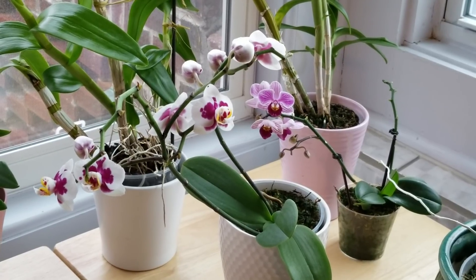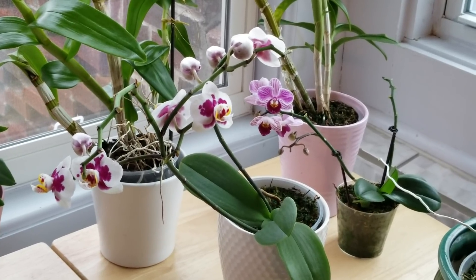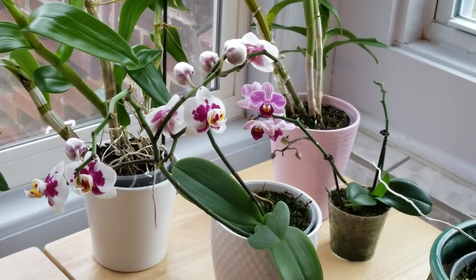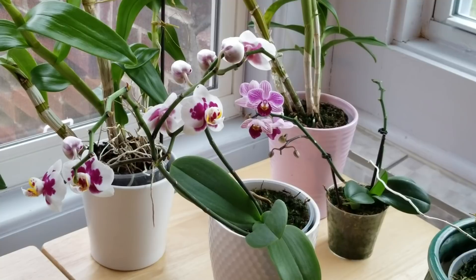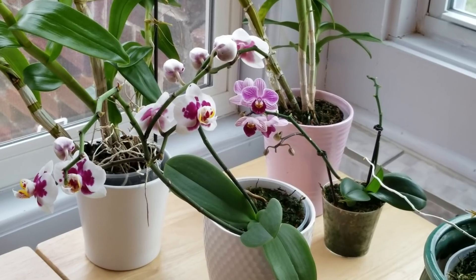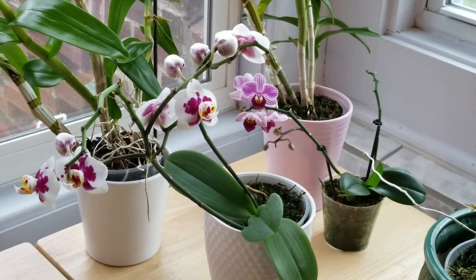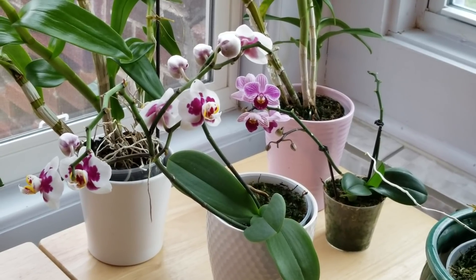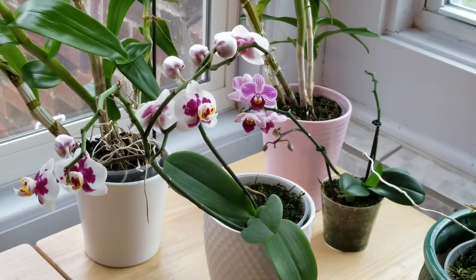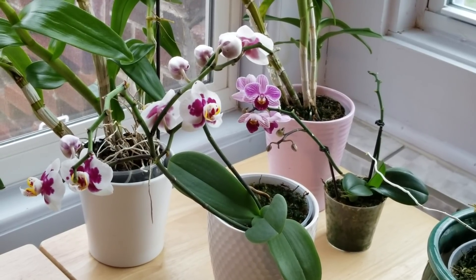These two are still blooming out. The one on the left — I'm not sure about the ID on that one. I thought it was Sogo Pearl, but Sogo Pearl is actually yellow with red speckles, instead of white. So I'm not sure about the ID, but it's absolutely beautiful. And then the one on the right is Sogo Vivian. I love that one — it is blooming from a secondary spike and it's branched off there. It's a really good little miniature and has been a very good bloomer for me.